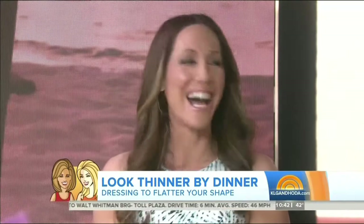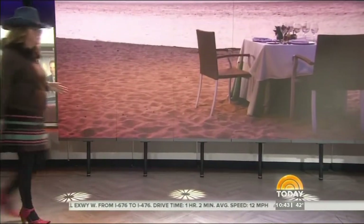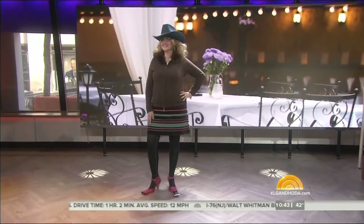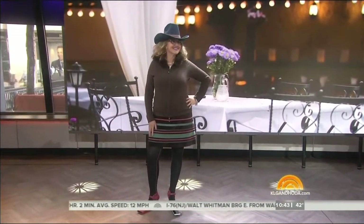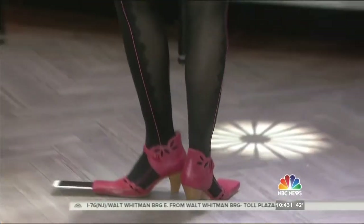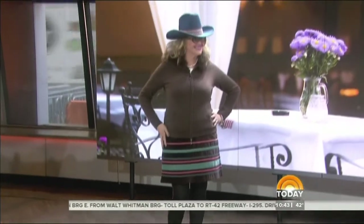We have one more — here she comes! Oh my god, how did we almost forget? Paula is joining us. Brown is a universally flattering color for everyone, and if you wear a big hat it makes you look slimmer from the bottom.